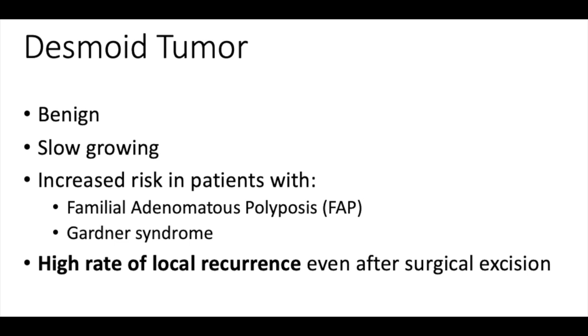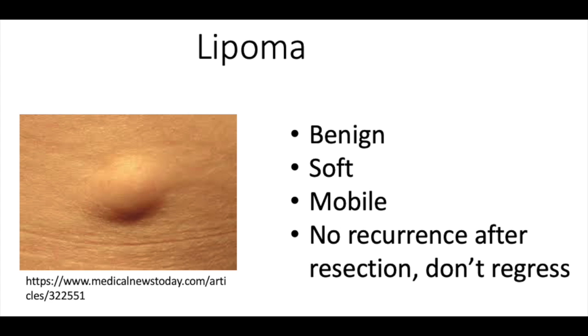Desmoid tumors have a really high rate of recurring even after they're surgically removed. This is in contrast to a lipoma — after you surgically remove lipomas, they don't come back. Lipomas are benign and they're soft. Honestly, they're not really a big issue for patients unless it's a cosmetic issue. If it's a really large lipoma or if they just have a bunch of them, they'll get them removed.